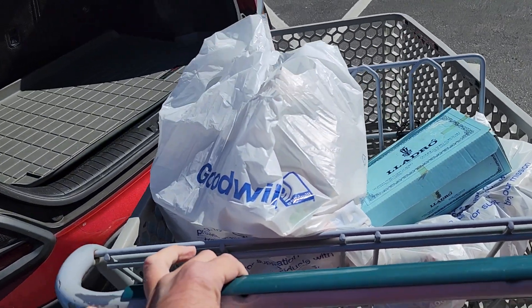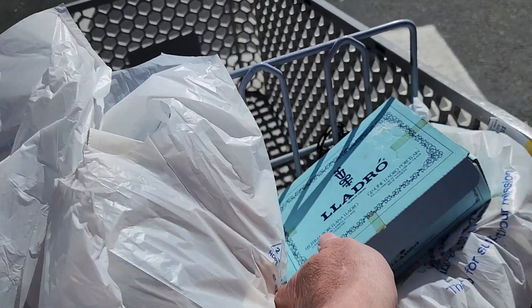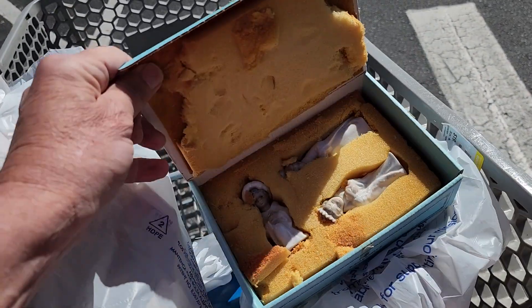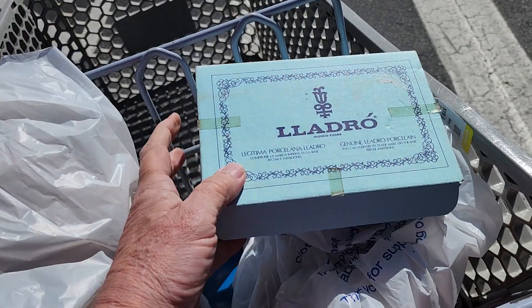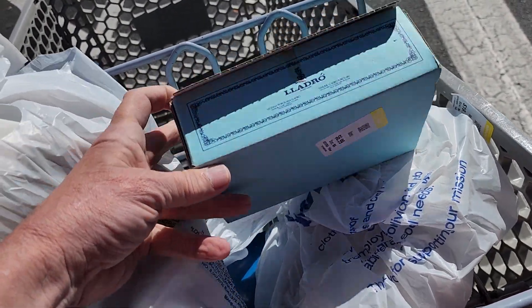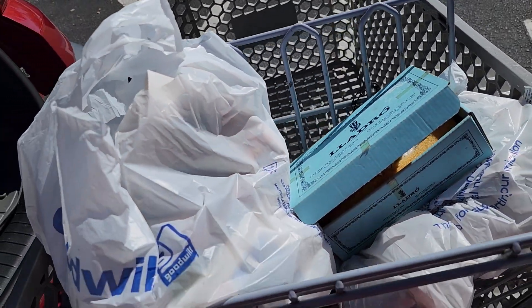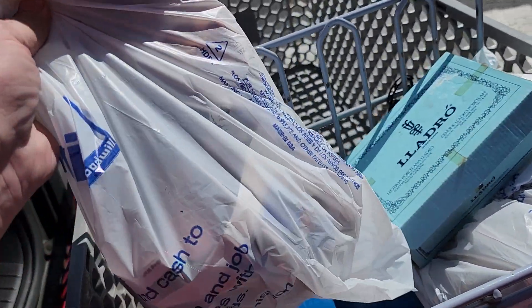While I was getting ready to pay for my stuff, I saw this box that said Yadro on it that someone had left up at the cashier counter. They were asking $6.99 for it. Inside were three Christmas ornaments and they go for $50 on eBay. What a great day I'm having!